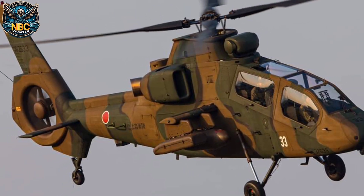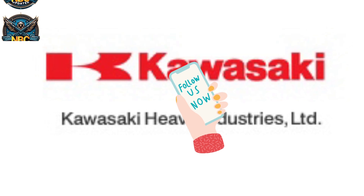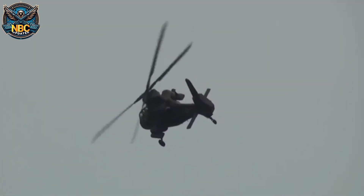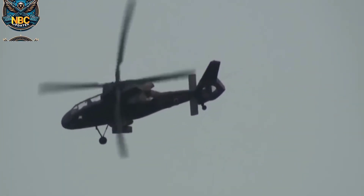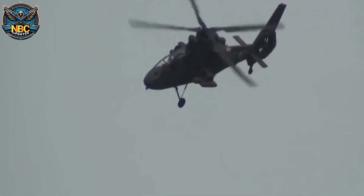The OH-1 Ninja is a light observation helicopter that was developed by Kawasaki Heavy Industries for the Japan Ground Self-Defense Force. It is also known as the Ninja because of its sleek design and stealthy features. It is the first helicopter that was designed and built entirely in Japan without relying on foreign technology or licenses.